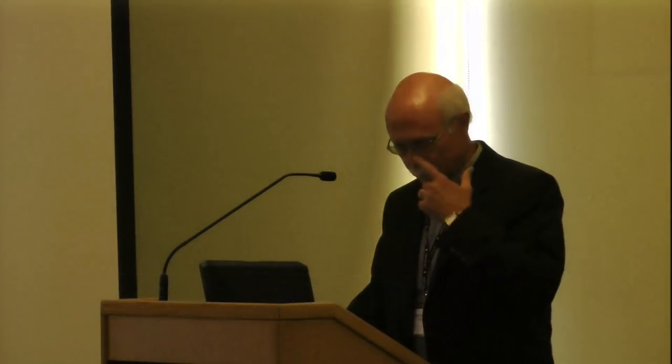A key part, in my opinion, when looking at structural laser scanning and photogrammetry is control. Things are actually out there in the real world in geodetic space, and I would suggest we need to put in actual geodetic control in our various activities. Some software doesn't like big numbers — point cloud software often doesn't handle large geodetic numbers well — but nevertheless, survey control is a key aspect of both photogrammetry and laser scanning.